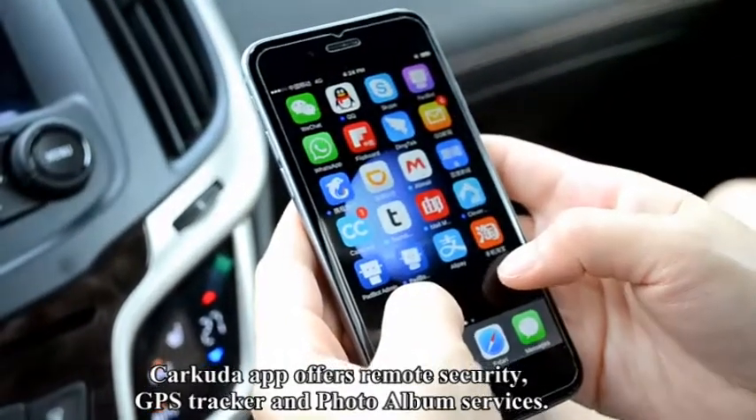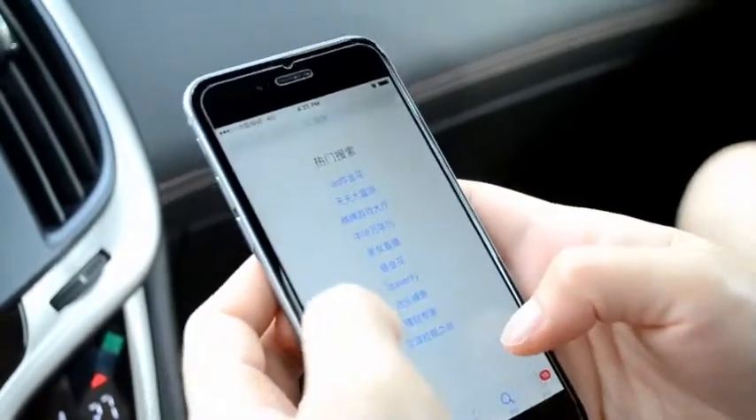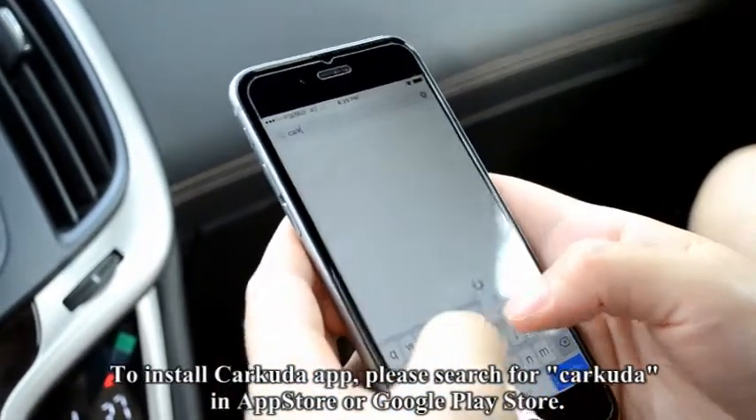Carcuda app offers remote security, GPS tracker, and photo album services. To install the Carcuda app, please search for Carcuda in the App Store or Google Play Store.